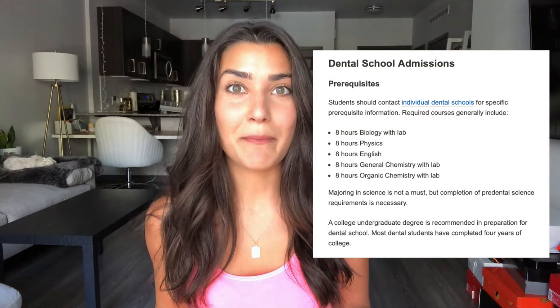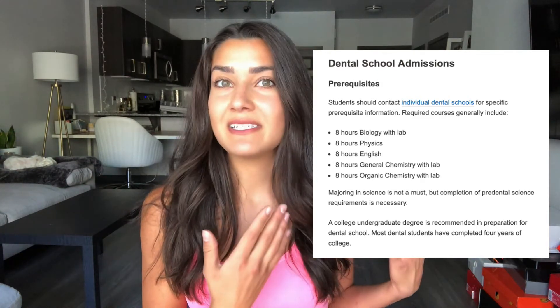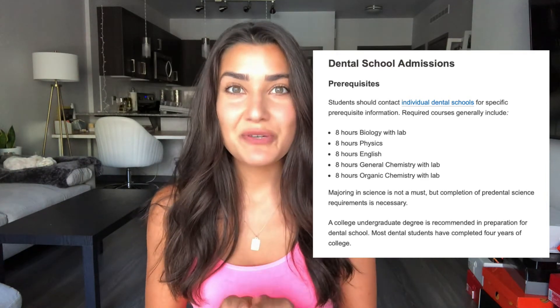Before we get started, you should know that there is actually nothing required of you in high school in order to apply to dental school. The required stuff actually starts in undergrad, where you'll be taking specific classes in addition to whatever your major requires. These are the classes dental schools want to see on your application, and they want to see really good grades.